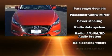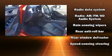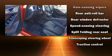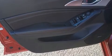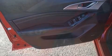Storage solutions are integrated throughout the interior, demonstrating thoughtful attention to detail. Take assurance inside curtain airbags, providing head protection in the event of a severe collision.